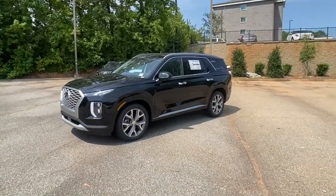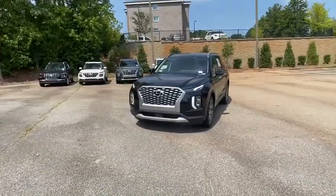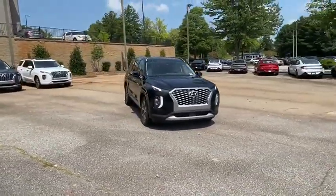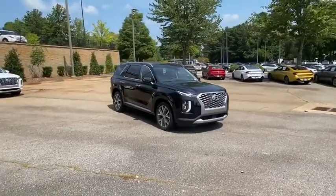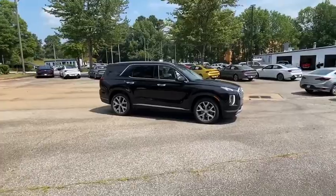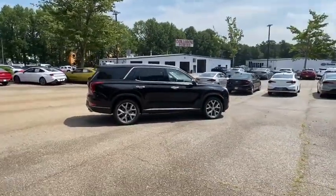Looking for the right vehicle? Check out the 2021, 2020 Hyundai Palisade. The Hyundai Palisade includes loads of interior room, third row seating, and a stylish exterior. Throw in all the additional technology features and your family will be thrilled to ride around in style. Here are some of this vehicle's great options.